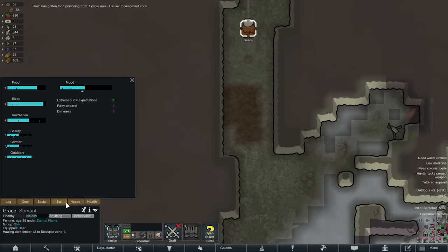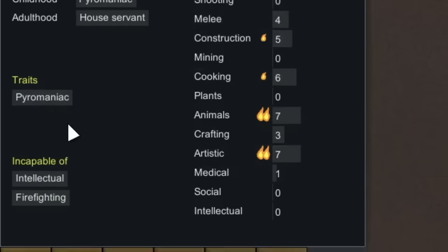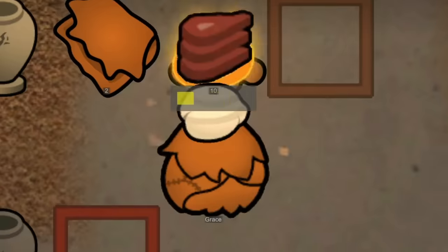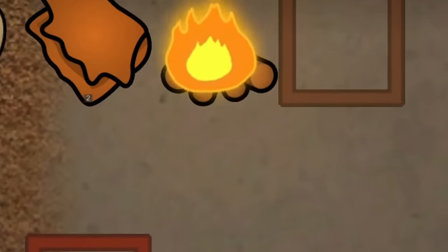In exchange she would come here and work for us. I was glad we accepted because she was a pretty good constructor as well as a cook. That is immediately what we began letting her do, because Rosh's cooking skill is not exactly up to par.